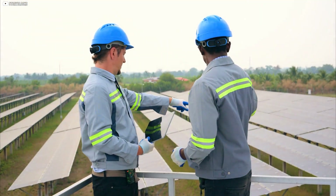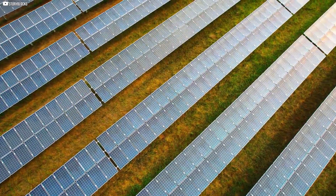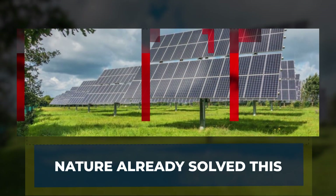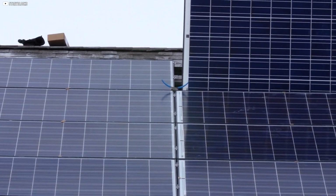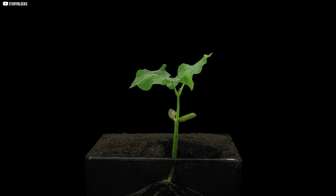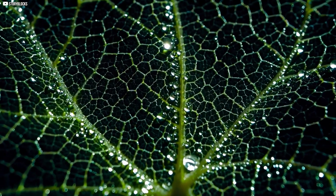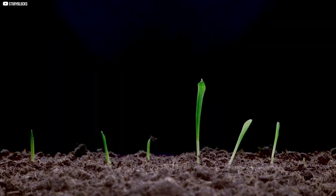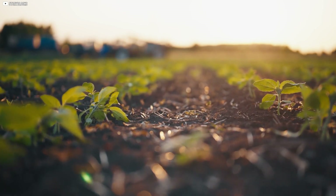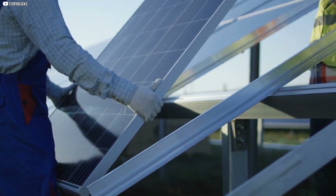Which brings up a question that solar engineers have started to ask more seriously: what if panels could fix themselves before the damage gets worse? What if they didn't need saving at all? Nature already solved this. The idea sounds futuristic, maybe even too optimistic. But nature has been doing this for millions of years. Consider a leaf. It soaks up sunlight just like a solar panel, but the molecules inside that leaf — the ones responsible for photosynthesis — are constantly damaged by the very light they capture. And yet, the plant doesn't stop growing. Why? Because it repairs itself over and over without pause. That mechanism was the inspiration behind one of the first real experiments in solar self-repair.